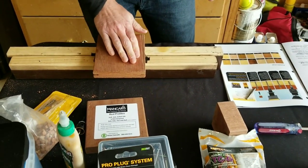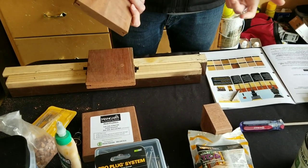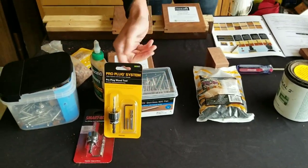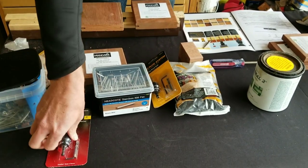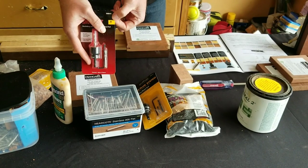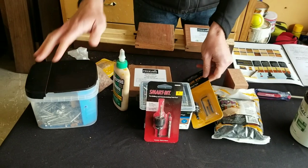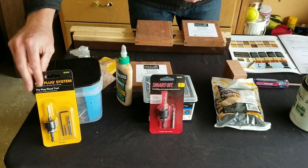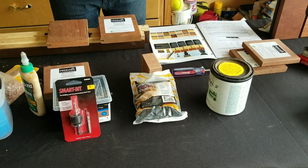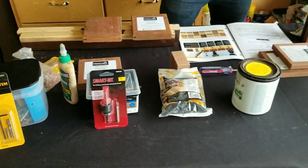Those are the fastening options for the Mangaris decking product. We've talked about face screws — on the face screw application you do want to use a smart bit for pre-drilling, in this case a number 10. When using the ProPlug system, you need the ProPlug wood tool to drill down, create the hole for the screw, and bore for the plug itself.